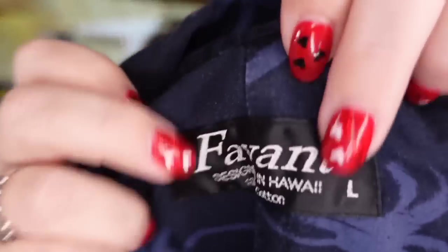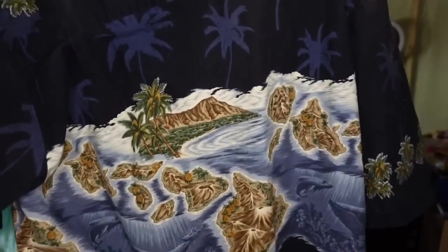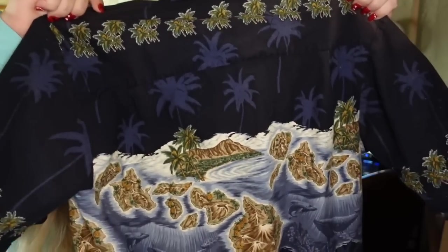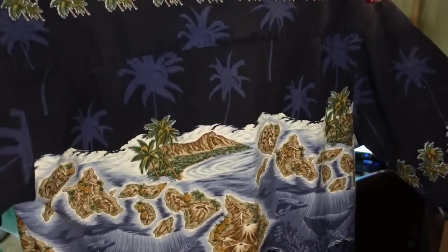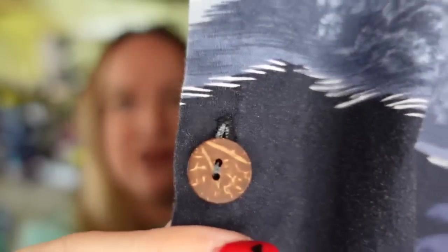Up next is a Hawaiian shirt that took forever to sell — over two years on this one. Not all Hawaiian shirts sell fast. This one is a Favante, really cool design on it, but it did take forever. Some of these sell fast; some don't. I only paid a dollar; it sold for $10, so it's about a $6 profit, but again, it took a while to sell. The cool thing on this one is it has wood buttons, but that still didn't help it sell any faster.